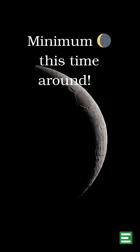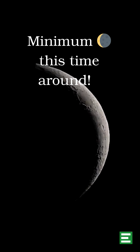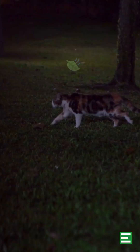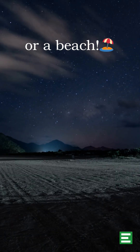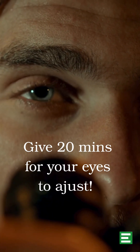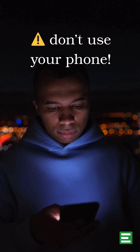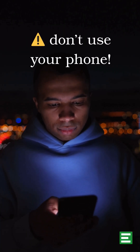This time around, the moon will be faint, so darker skies equals better visibility. We would recommend you hit somewhere dark, like a park or a beach, away from city lights. Let your eyes adjust for around 20 minutes and avoid your phone — it's totally ruinous to your night vision.